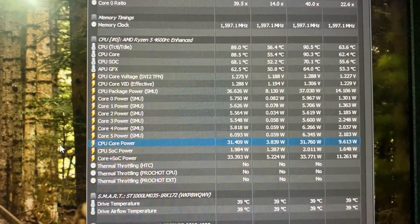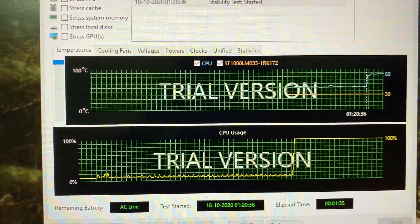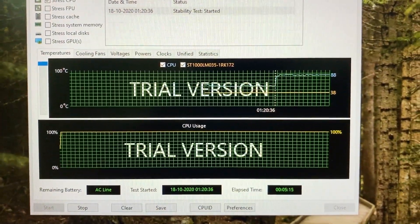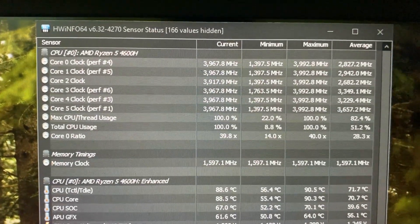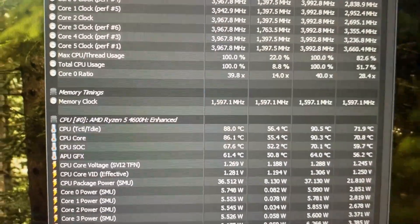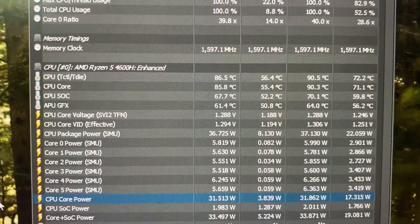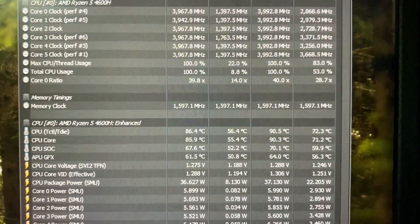The fans are loud but not excessively so — no complaints about noise levels. CPU usage is at 100% and it's been about 1 minute 40 seconds. At the 5-minute mark, the Ryzen 5 4600H has been running continuously at 3.96 GHz with 100% utilization. Memory clocks are shown as 1600 MHz divided by 2, so effectively running at around 3200 MHz. CPU package temperature has been around 86 degrees, with a maximum reaching 90.5 degrees Celsius. CPU package power is at 36 watts, and there has been no thermal throttling yet.